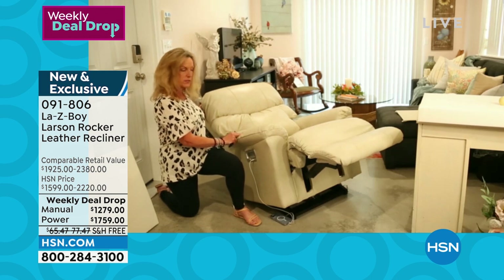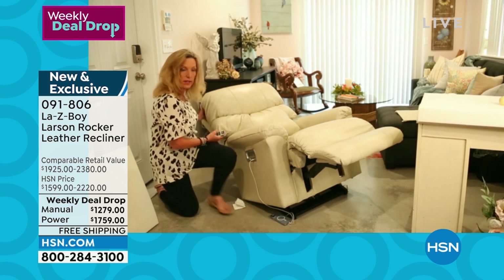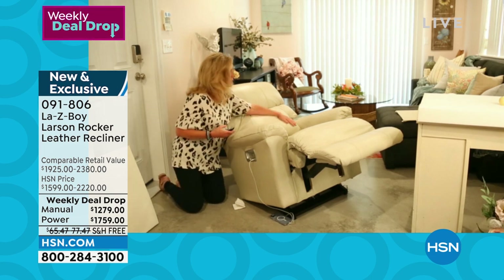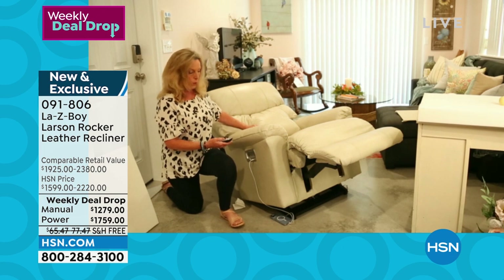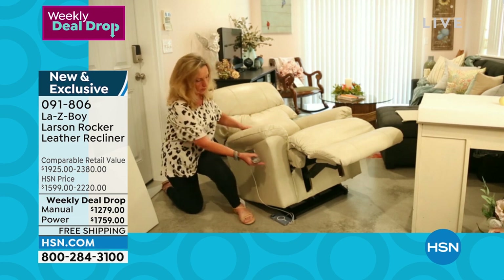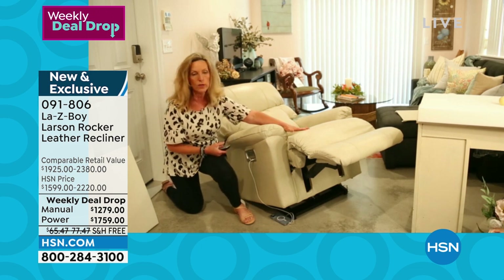We even have a spring in the headrest so that if anyone is standing nearby when the headrest comes down, there's a spring here that keeps your hand safe. We think of those little things. This is La-Z-Boy's standard lumbar support. What we put inside is a motor — a motor in the headrest, a motor in the lumbar, and two motors in the base: one for reclining the back and one for raising the leg rest.